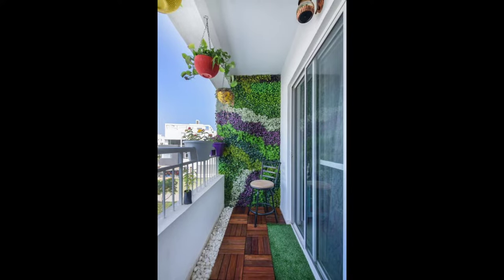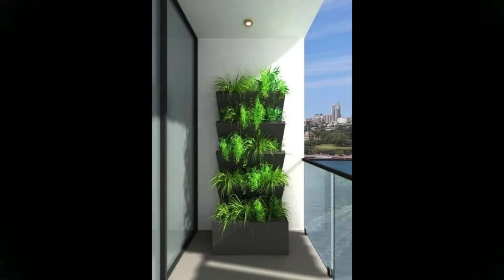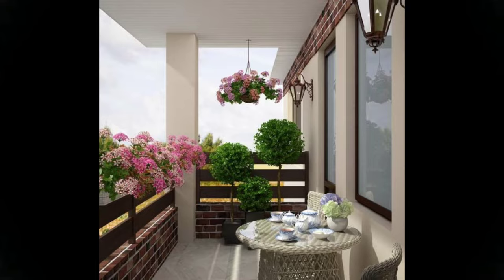One look at this balcony and it has us falling in love with it. Clear blue skies, a hot cup, a nice book, and you perched atop the sunshine chair. And the cherry on the cake — the furniture is all weather resistant.